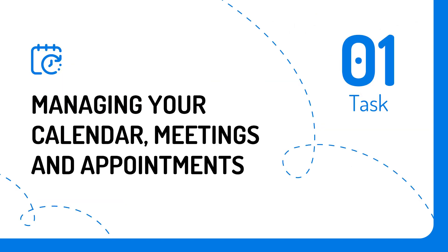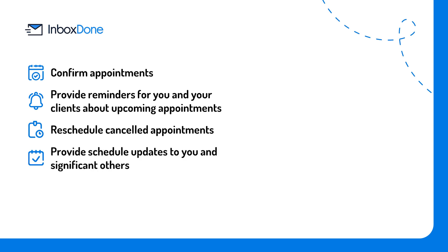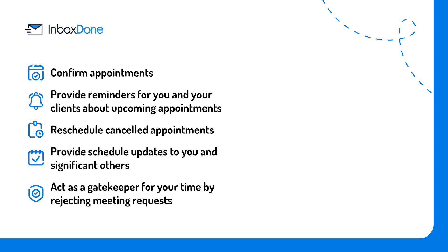Task number one: managing your calendar, meetings, and appointments. If you have ever attempted to calculate how much time you spend coordinating your calendar and appointments, chasing down individuals you need to meet with, and following up on meetings, then you will surely appreciate someone handling this for you. Your virtual assistant can confirm appointments, provide reminders for you and your clients about upcoming appointments, reschedule canceled appointments, provide schedule updates to you and significant others, and act as a gatekeeper for your time by rejecting meeting requests. This alone can save you about 10 hours a week.